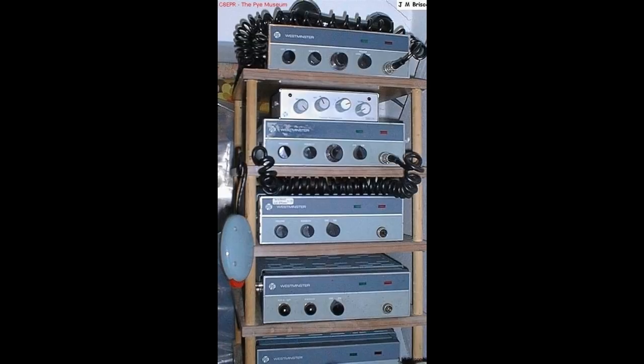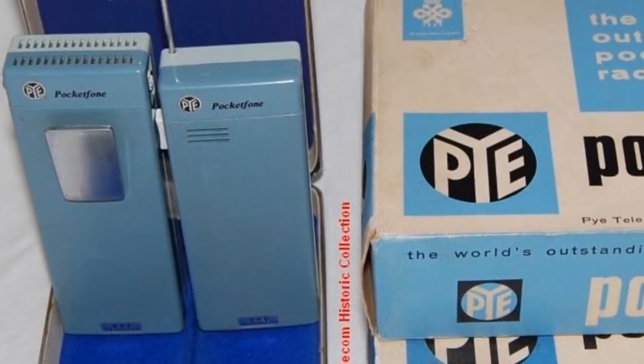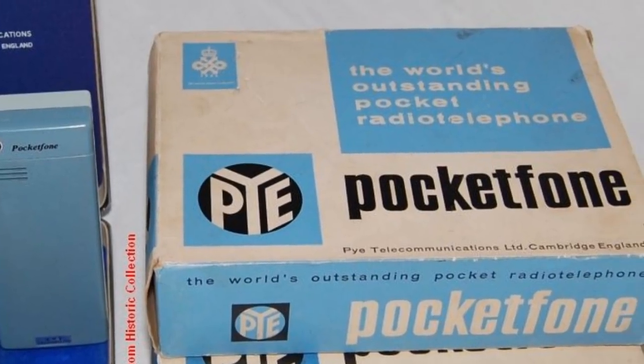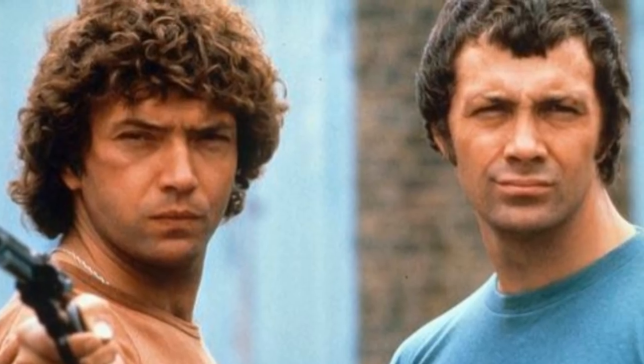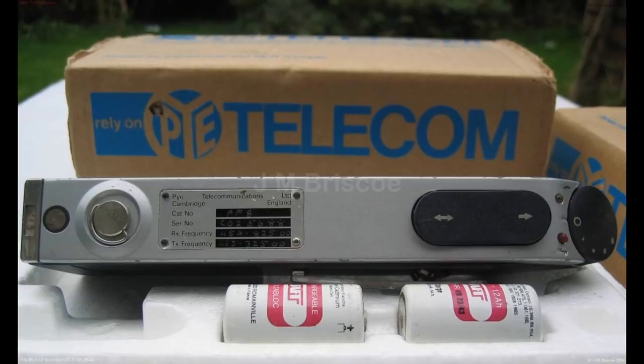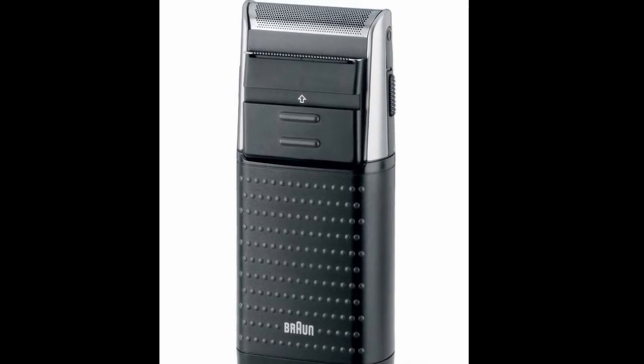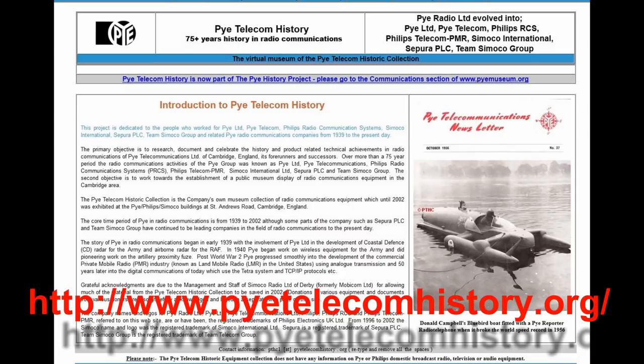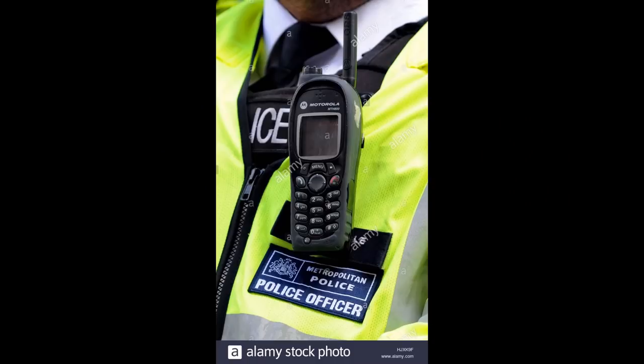As technology changed, so did the equipment. The launch of the Pi Pocket Phone range saw the equipment shrink and become much more suitable for use in action. Many people will remember the popular UK TV show The Professionals, which featured the iconic PF8 radio, which actually more resembled an early electronic shaver than a radio. If you are interested, there is a great wealth of information on these radios available over at the pi-telecom-history.org website — head over there for a look.